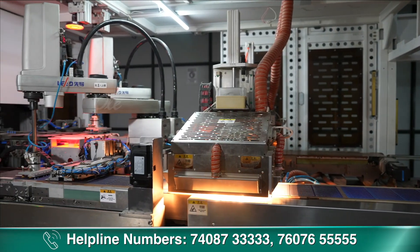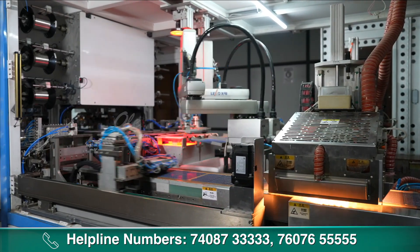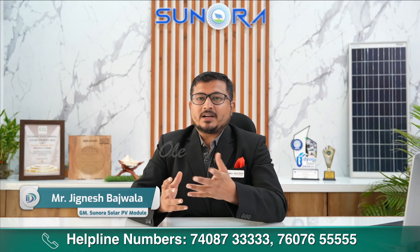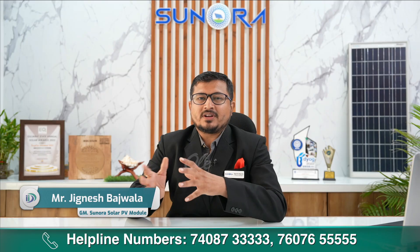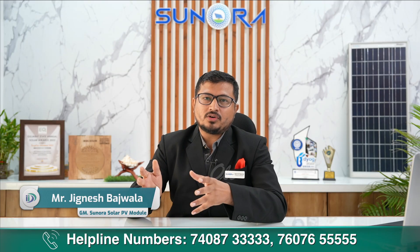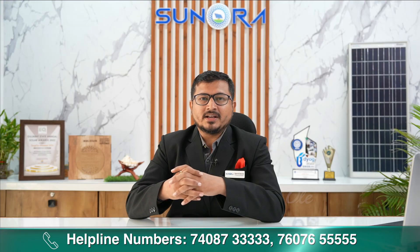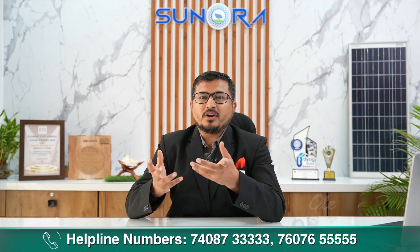तो चलिए समझते हैं PV solar panel बनाने के process के बारे में। मेरा नाम जिगनेश बाजवाला है, मैं General Manager की position पे हूँ, Sanora Solar Module Manufacturing Unit में, जो सूरत, गुजरात में located है। हम PV solar modules बनाते हैं, जो renewable sector में काफी impressive और non-polluted product है।